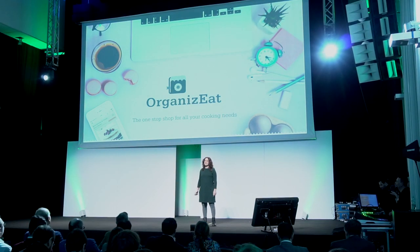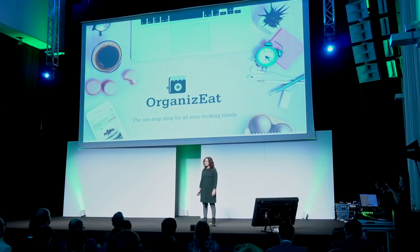Hello everyone, my name is Rachel, and I'm the founder and CEO of OrganizeIt, the one-stop shop for all your cooking needs.